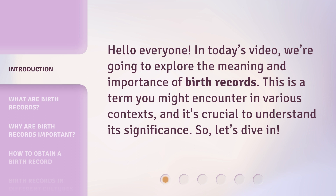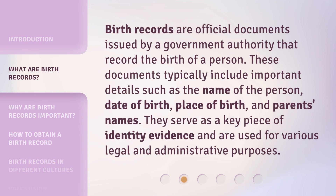So, let's dive in. Birth records are official documents issued by a government authority that record the birth of a person. These documents typically include important details such as the name of the person, date of birth, place of birth, and parents' names. They serve as a key piece of identity evidence and are used for various legal and administrative purposes.